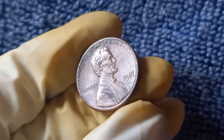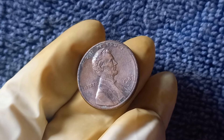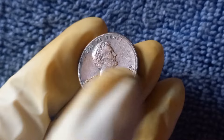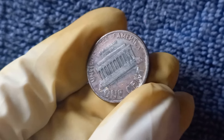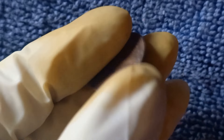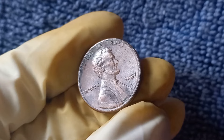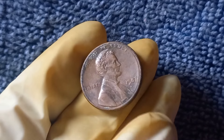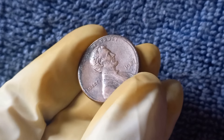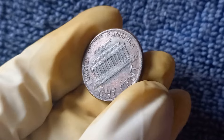The scarcity of these coins plays a significant role in their value. In terms of demand, the 1987 No Mint Mark Lincoln penny has garnered a significant following among numismatists and collectors who are willing to pay top dollar to add one of these elusive coins to their collection. As a result, the value of a 1987 No Mint Mark penny continues to rise. In conclusion, this coin is a true gem in the world of coin collecting — a must-have for any serious collector. Keep an eye out; you never know when you might stumble upon a hidden treasure worth $1.1 million.